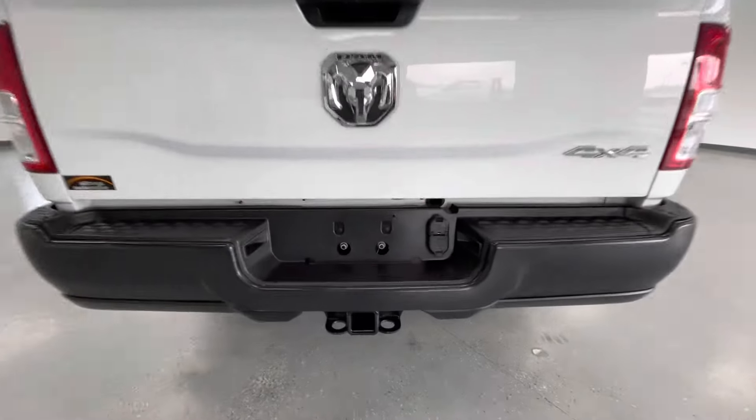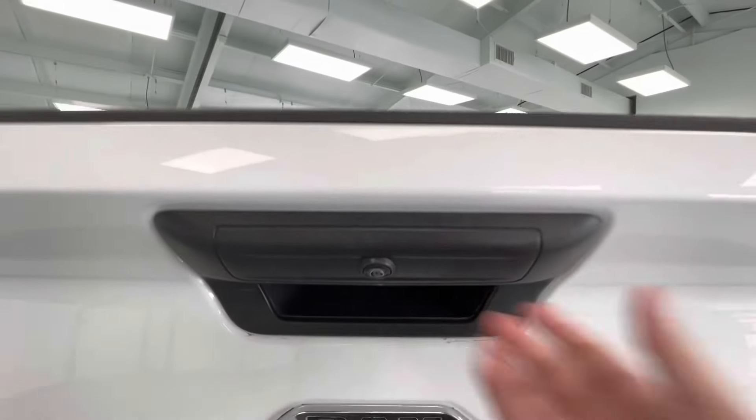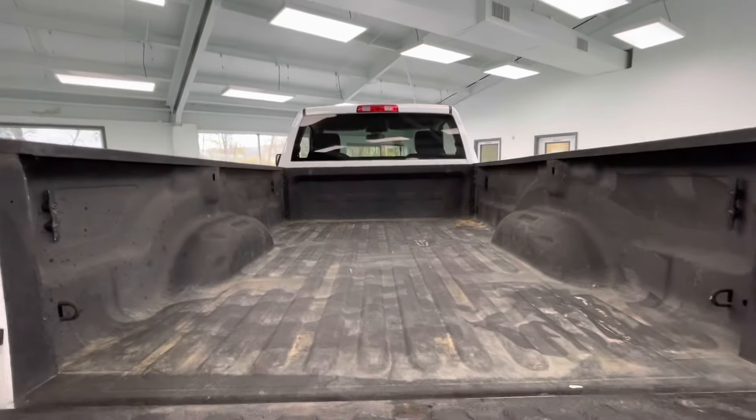Coming here to the rear, this vehicle is equipped with a hitch and receiver. It is also equipped with a backup camera. While we're back here, go ahead and drop the tailgate to show you guys the bed size.